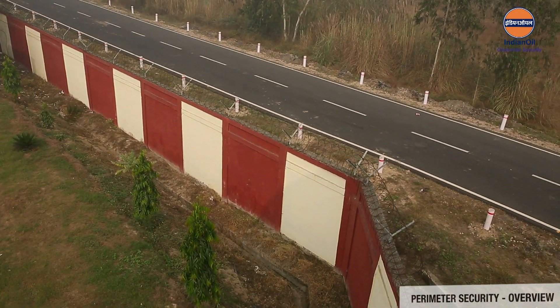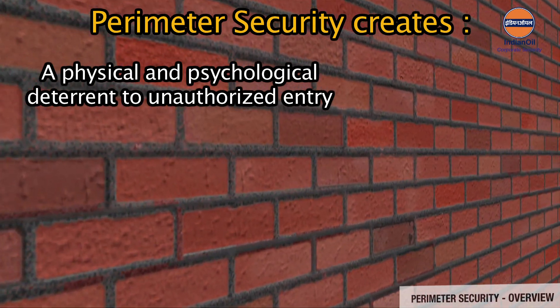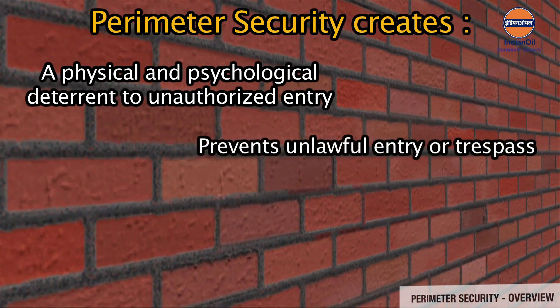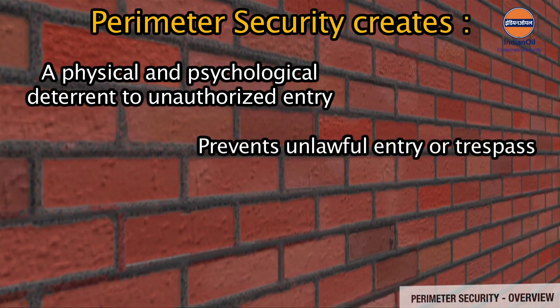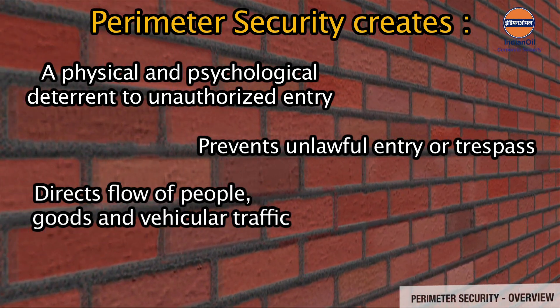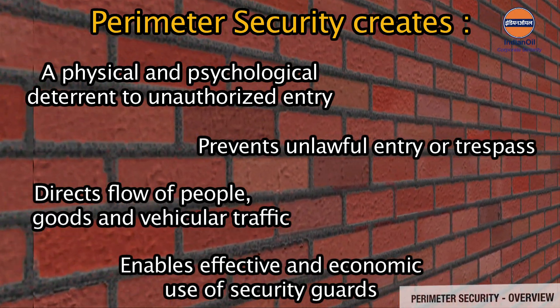Let us now look at perimeter security in the context of Indian Oil installations. Perimeter security creates a physical and psychological deterrent to unauthorized entry, prevents unlawful entry or trespass, directs the flow of people, goods, and regular traffic, and enables effective and economic use of security guards.